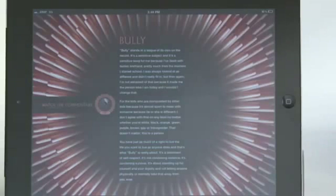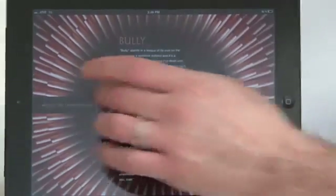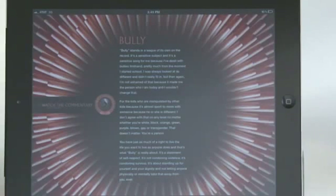This is the page for 'Bully,' which is the lead single off the album. You can read about what the song means to Brent, or you can click this and you can actually watch him talk about it. It's a sensitive subject and it's a sensitive song.